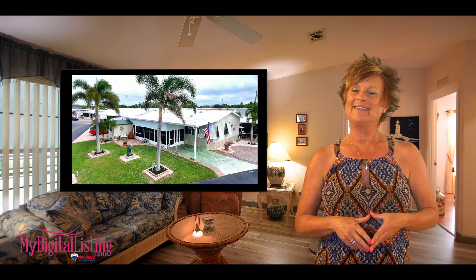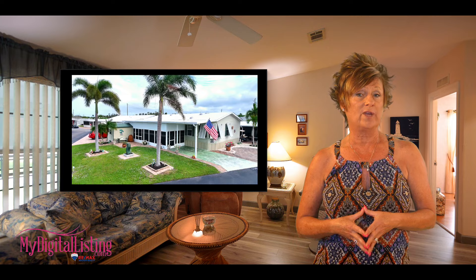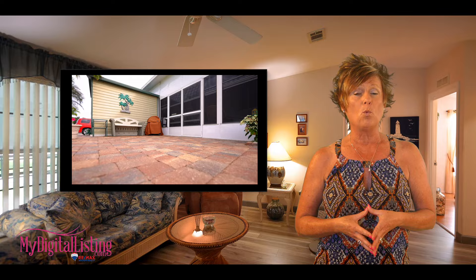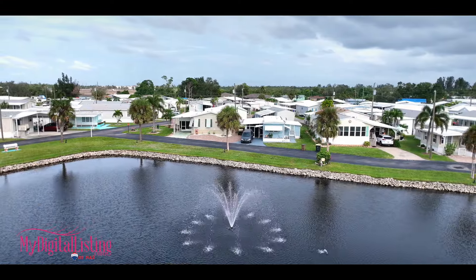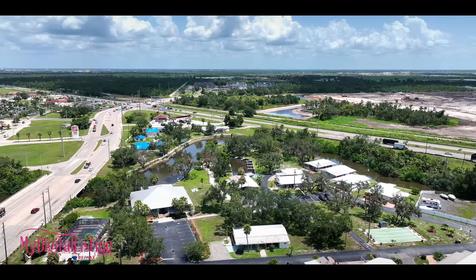The corner location provides additional privacy and has beautifully manicured treed green space. Each area is fitted with outdoor electrical lighting, providing a wonderful evening view. It also has a beautiful front lake view as well.